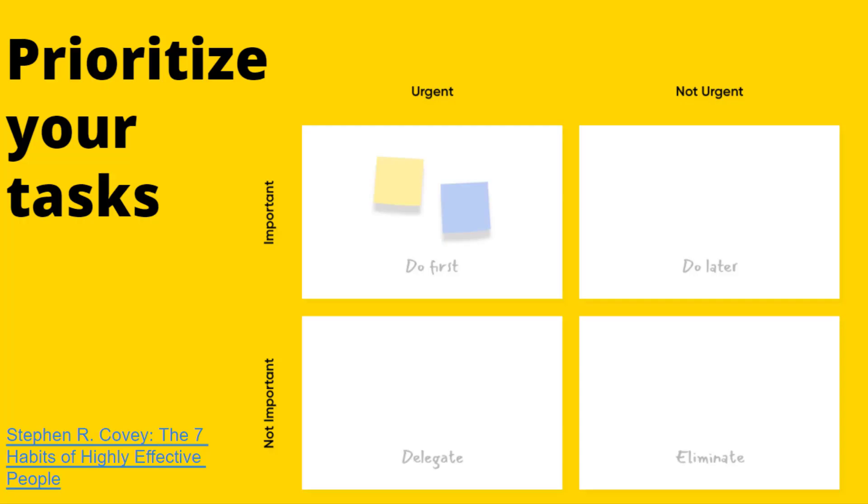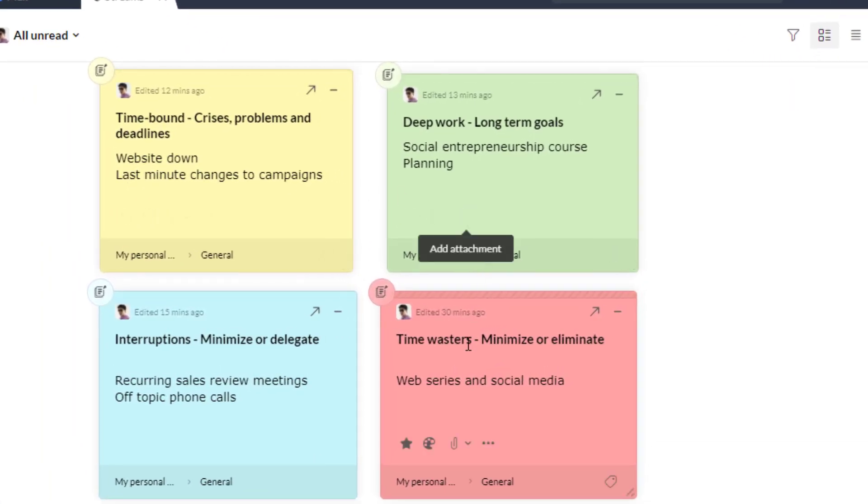It is also a handy tool for task prioritization. Remember the time management matrix that Stephen R. Covey featured in his book? It allows you to prioritize tasks in relation to their importance and urgency. You can use these colorful sticky notes to create your own matrix and prioritize your work.